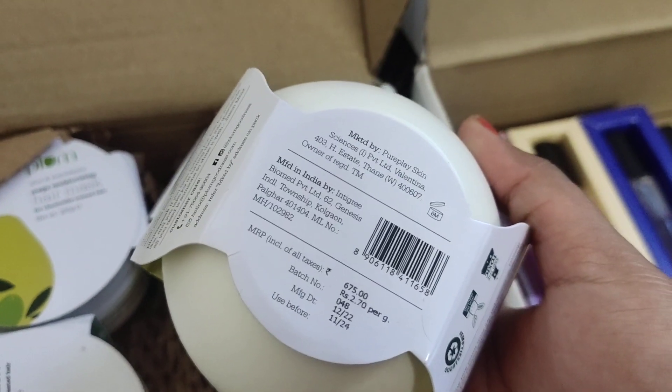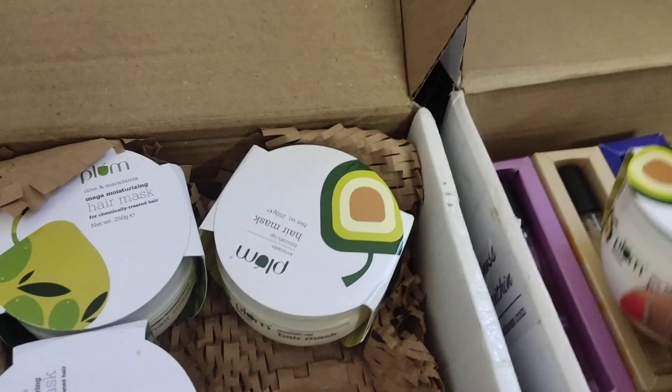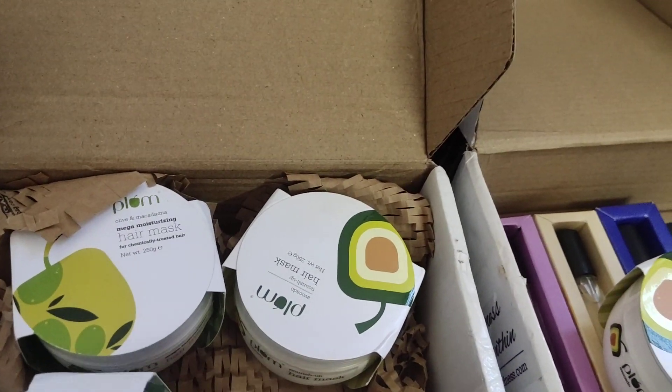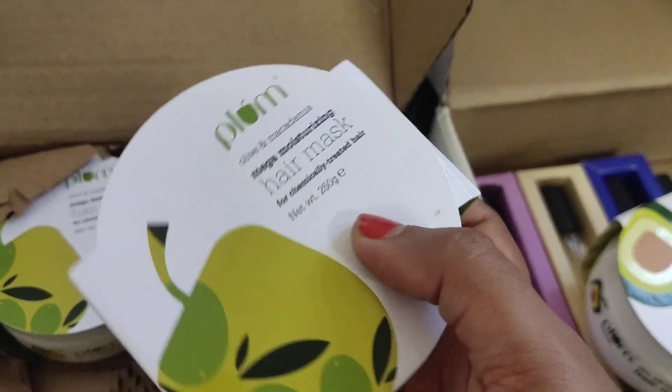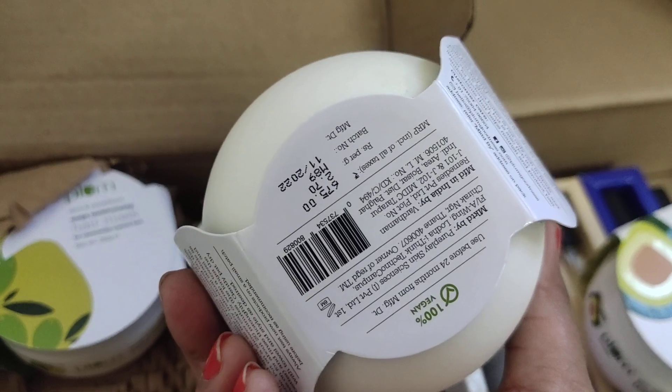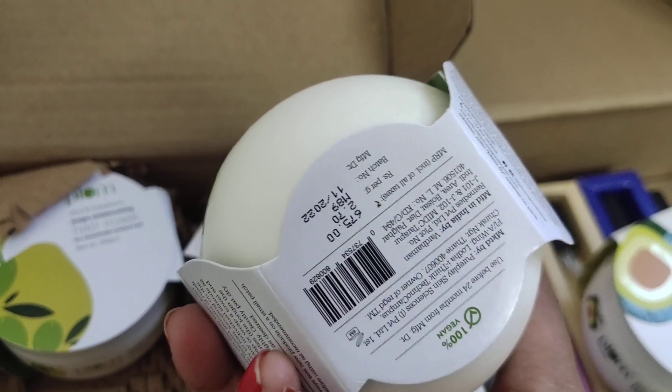The expiry date is quite far out — this will expire in November 2024. My hair is very rough, so I had been wanting this hair mask and thought this was the best time to stock up on it.